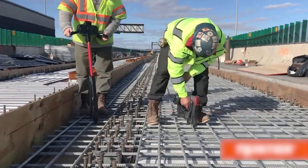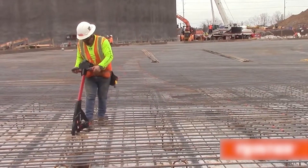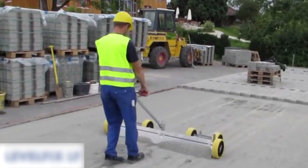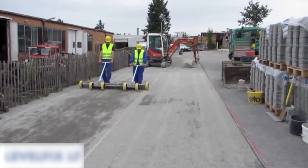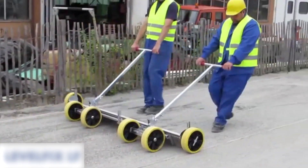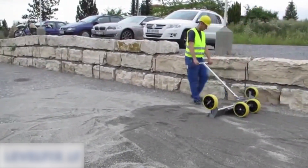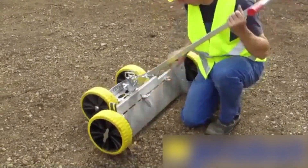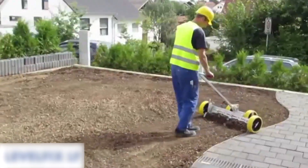LevelFix. This automation significantly reduces the physical strain associated with traditional hand-tying methods. The LevelFix LF system is a highly efficient tool designed for landscape contractors, gardeners, and paving professionals to spread and screed bedding materials with speed, precision, and ergonomic comfort. Whether preparing planting beds, leveling lawn areas, or creating smooth surfaces for paved walkways, this tool ensures a fast and effortless workflow. Equipped with plastic wheels with flat rubber treads, the LF system minimizes surface disturbances while ensuring a smooth and level finish.